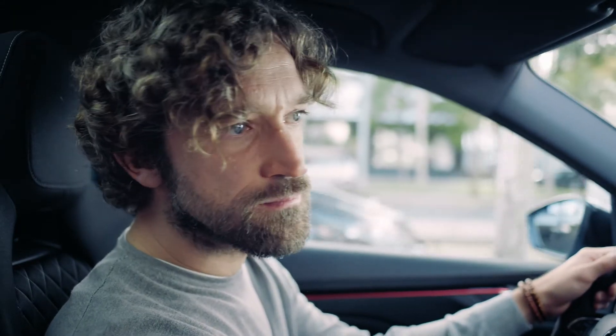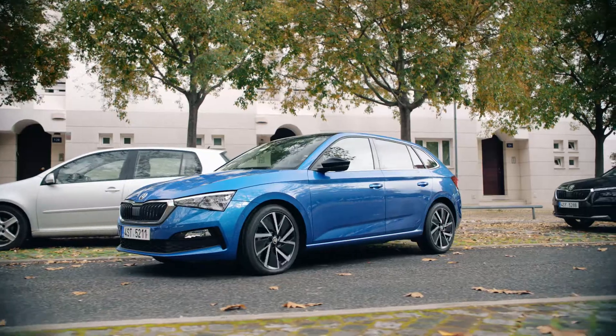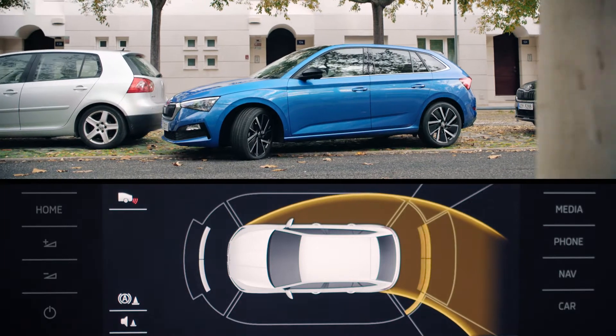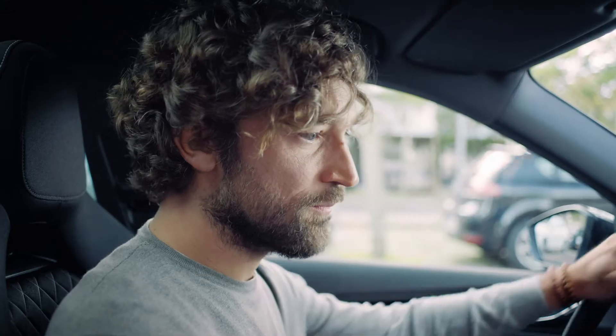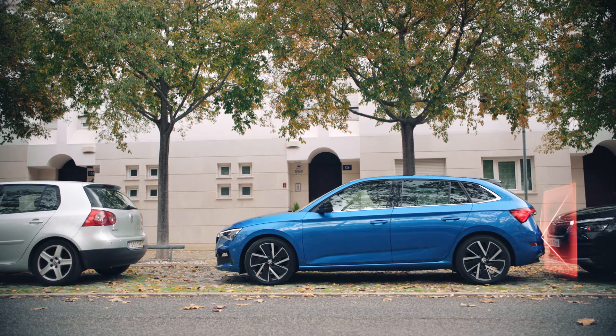Squeeze into tight spaces thanks to park distance control. It uses ultrasonic sensors in the front and rear bumpers to prevent collisions when parking. Visual and audible cues indicate how far you can still drive. In combination with maneuver assist, your Škoda can even brake independently when you reach the end of the parking space.